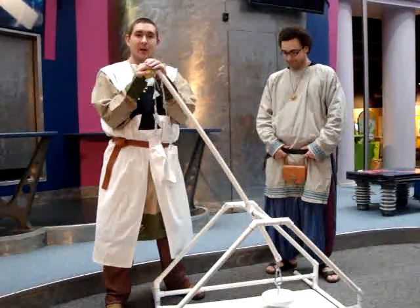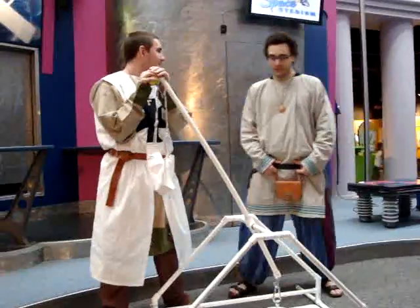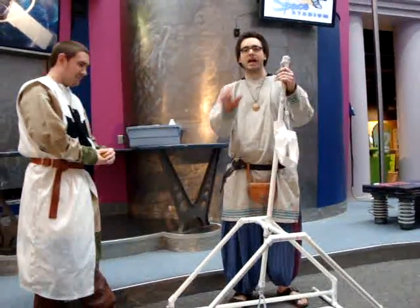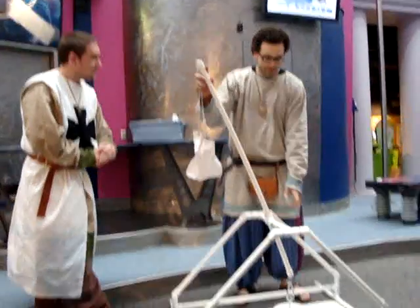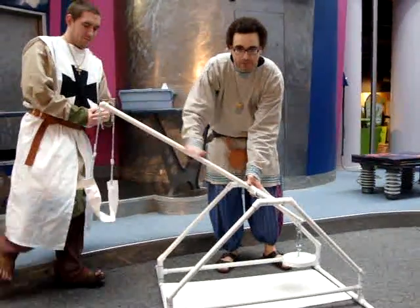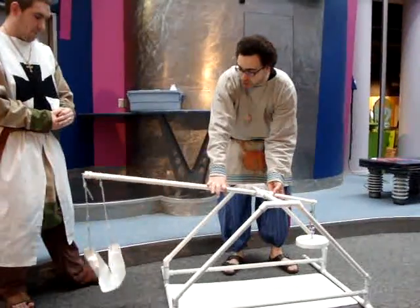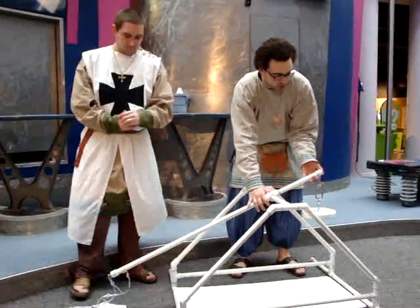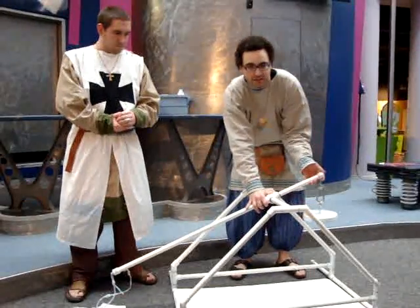Sir Chad here will explain the science. Even though these were in use hundreds, thousands of years ago, there was a lot of science going on. It looks a little bit like a seesaw and it functions the same way — two basic important ends. On one end we have a counterweight, which is used to build up a bunch of potential gravitational energy.